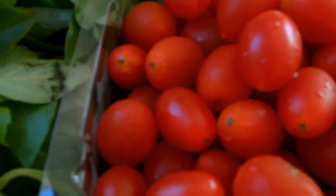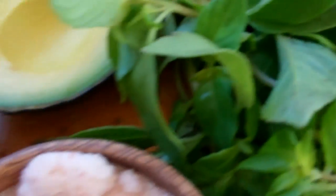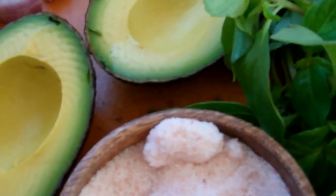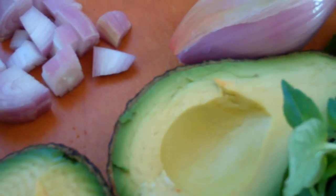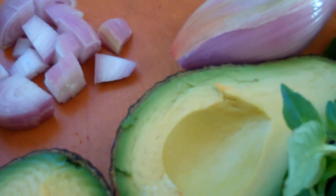Watch what it is. It's just the tomatoes, lemon basil, a little bit of pink Himalayan salt, avocado, and some organic garlic that looks like shallot to me. It's a very large piece of purple garlic.